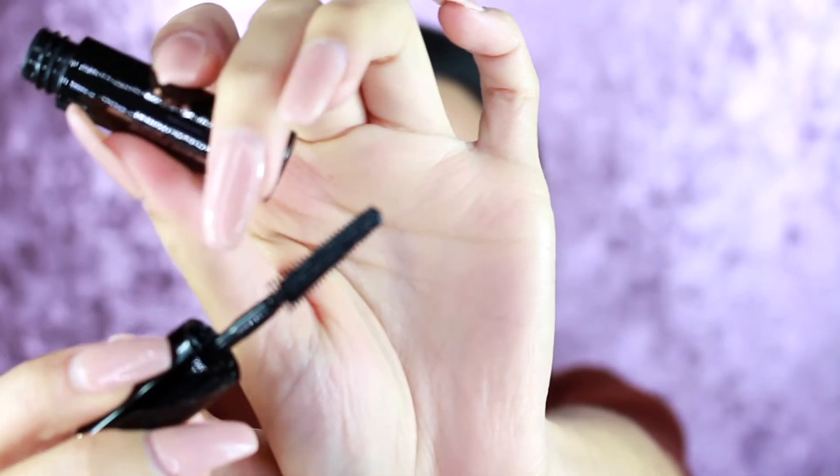For my samples, I got the Laneige Lip Sleeping Mask, and a sample of the new Bad Gal Bang mascara by Benefit Cosmetics. I've seen it everywhere because of beauty influencers and I really wanted to try it. I actually like thin wands like this because I feel like they can get the little hairs in the corner. I also got a sample of the Ole Henriksen three-step skincare process, and the Living Proof Multitasking Styler.